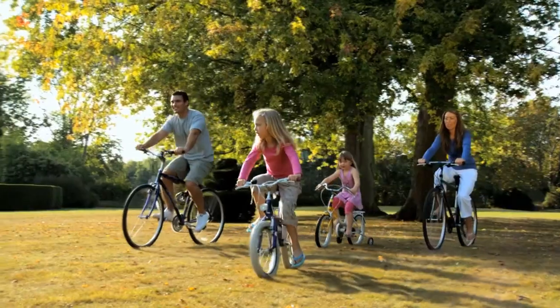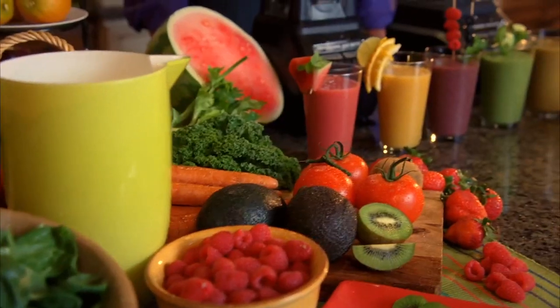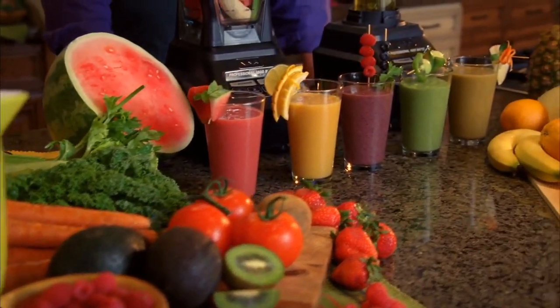It will change the way you eat, it will change the way you live. If you want to look and feel your best, then you must control what goes into your body.